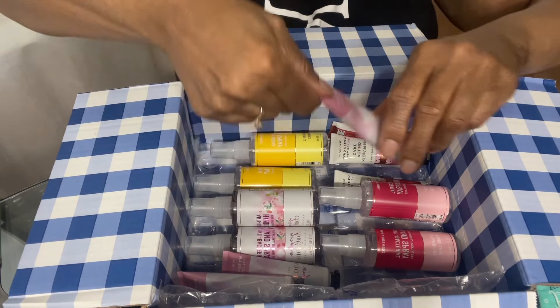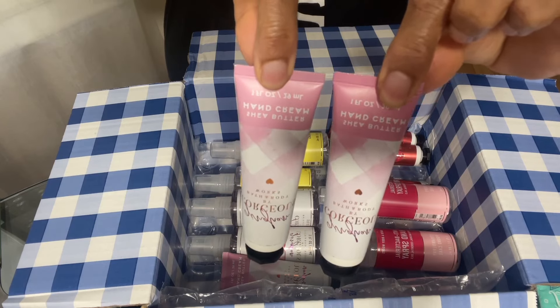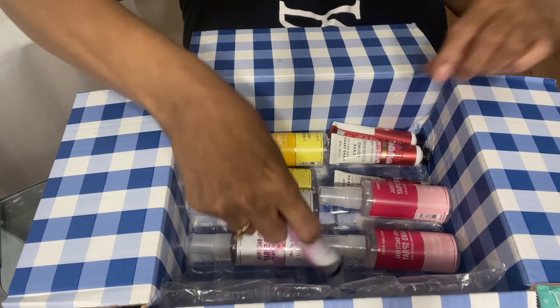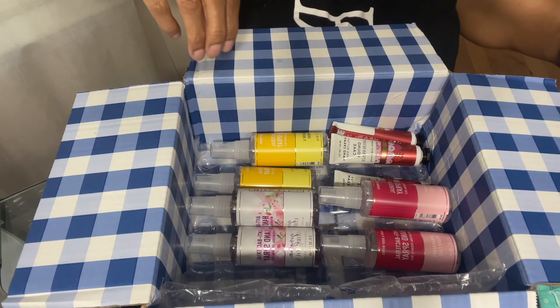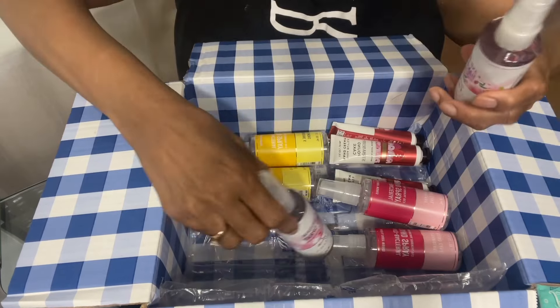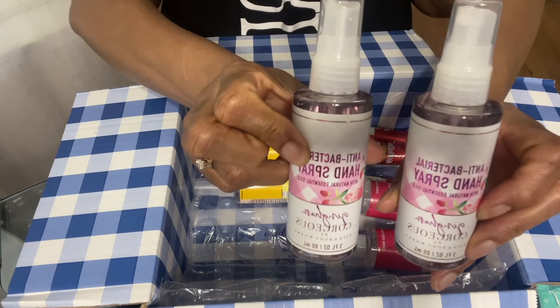And then there's the Gingham Gorgeous hand cream. I've got three of these. And then the Gingham Gorgeous antibacterial hand spray.